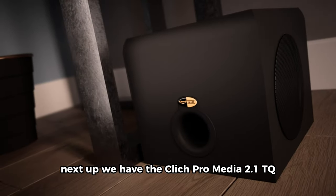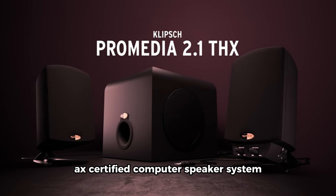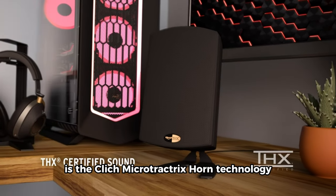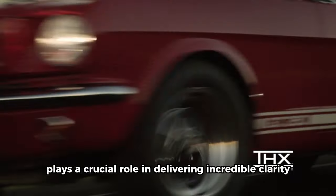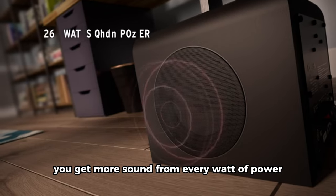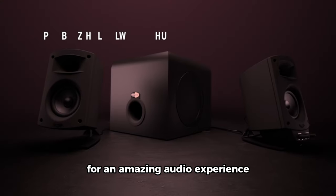Next up, we have the Klipsch Pro Media 2.1 THX-certified computer speaker system. What sets these speakers apart is the Klipsch Micro Tractrix horn technology. This technology plays a crucial role in delivering incredible clarity. The highly efficient design ensures that you get more sound from every watt of power, controlling sound dispersion for an amazing audio experience.